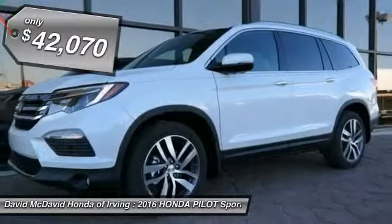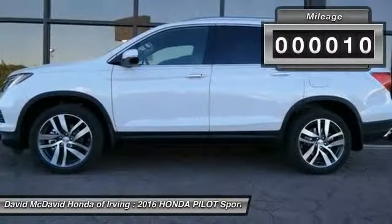And it's priced below $45,000. This vehicle has less than 100 miles.